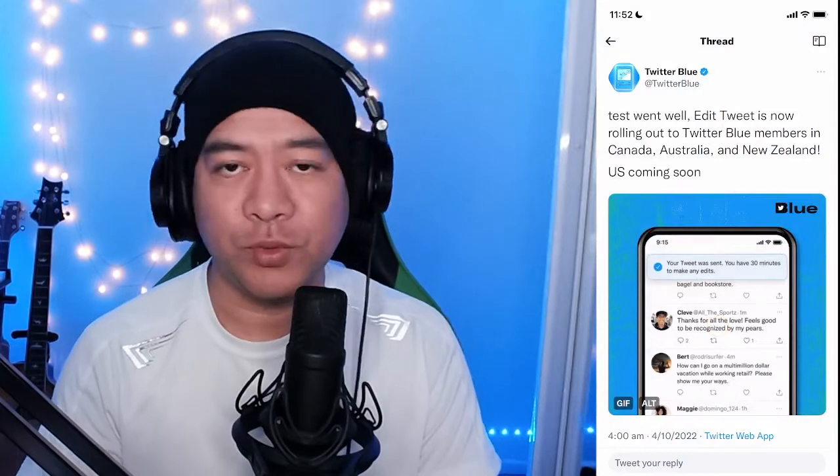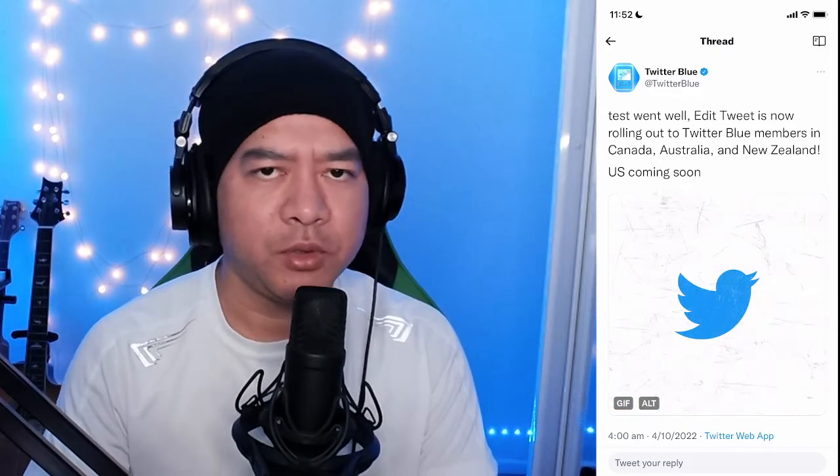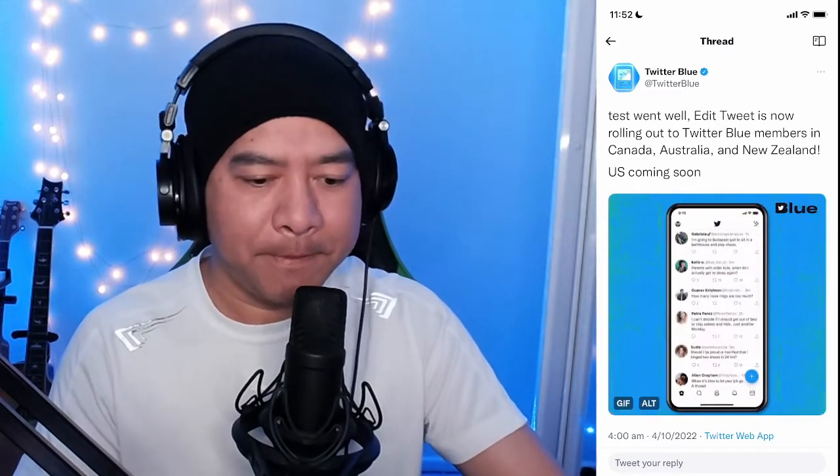Hey guys, it's Jonah Manzano here. Today I'll show you how to edit tweets on Twitter. It was announced yesterday by Twitter Blue, posted on their Twitter. It says the test went well — edit tweet is now rolling out to Twitter Blue members in Canada, Australia, and New Zealand, with the USA coming soon. At this stage only three countries have been selected, and you need to subscribe to Twitter Blue, which is a monthly subscription.